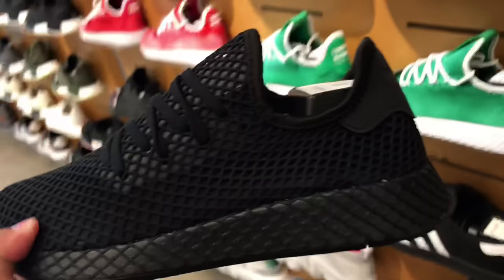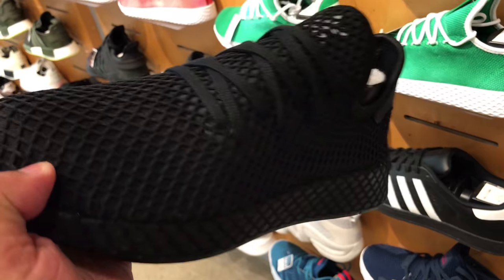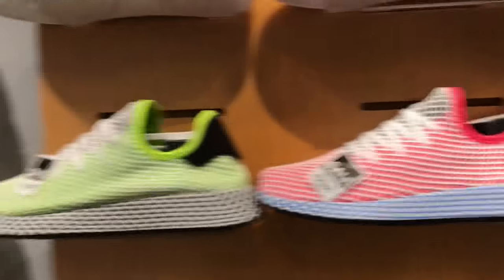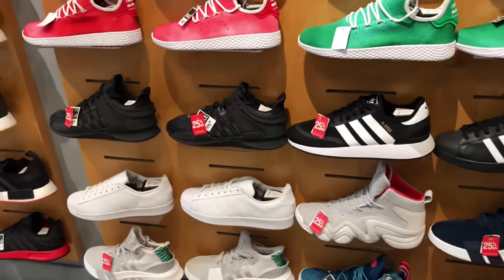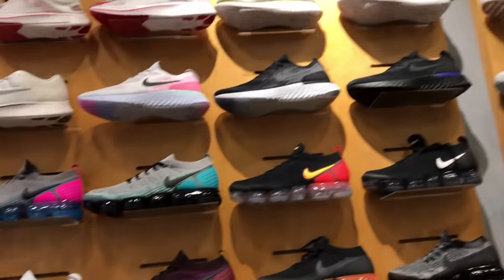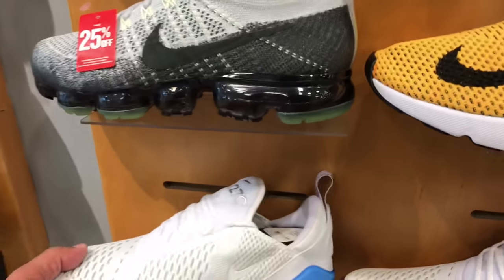They had the Deer Rubs there too. I've been seeing a ton of YouTubers posting videos of those and cutting off the lining — I don't really know what that's all about. They had a ton of selection, tons of Adidas, and on the Nike side I liked those orange and black Vapor Maxes — those are clean.